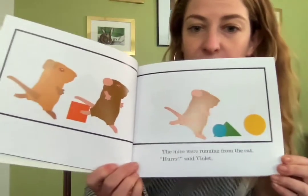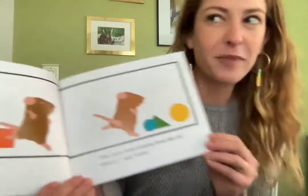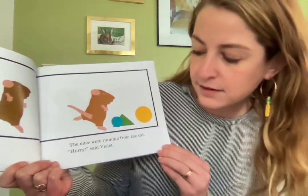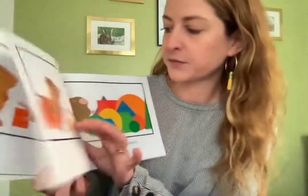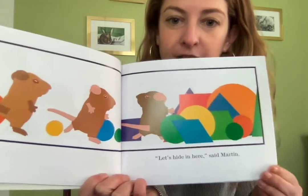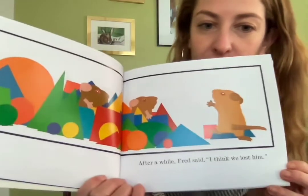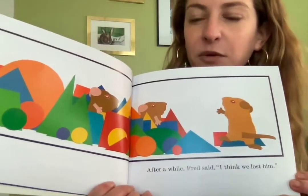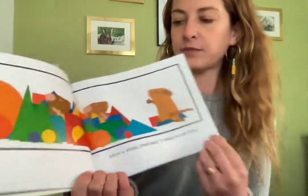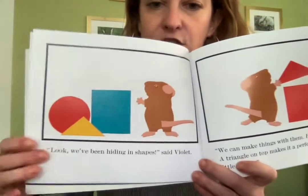The mice were running from the cat. Hurry, said Violet. You might hear my cat meowing in the background — I think she knows I'm reading about mice. Let's hide in here, said Martin. After a while, Fred said, I think we lost him. Look at all those shapes. We've been hiding in shapes, said Violet.